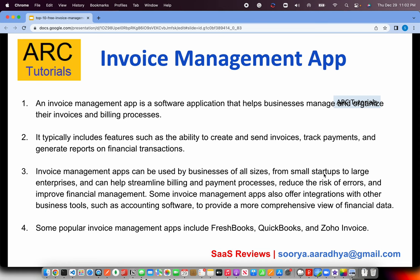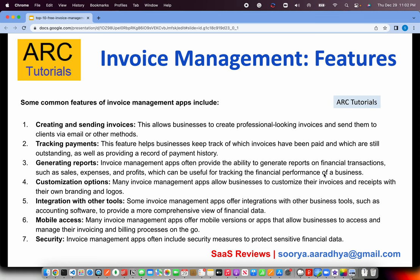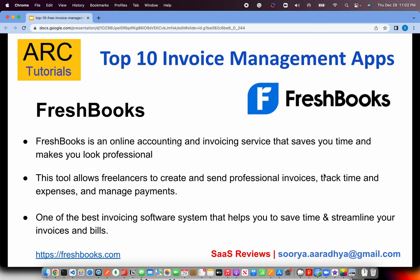Invoice management is a must — from freelancer to small business to large business. Some popular tools are FreshBooks, QuickBooks, and Invoice etc. Key features to look for include creating and sending invoices, tracking payments, generating reports, integration with other tools, mobile access, and of course security. These are the top features you should look for while selecting an invoice management app.